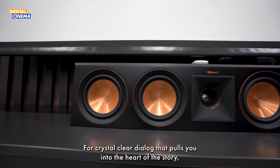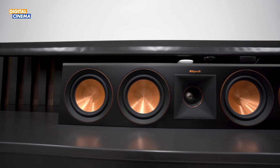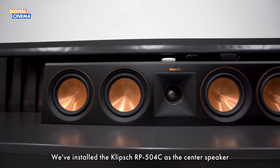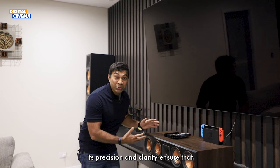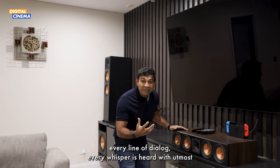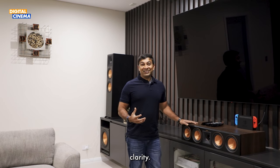For crystal clear dialogue that pulls you into the heart of the story, we have installed the Klipsch RP-504C as a center speaker. Its precision and clarity ensure that every line of dialogue, every whisper, is heard with utmost clarity.